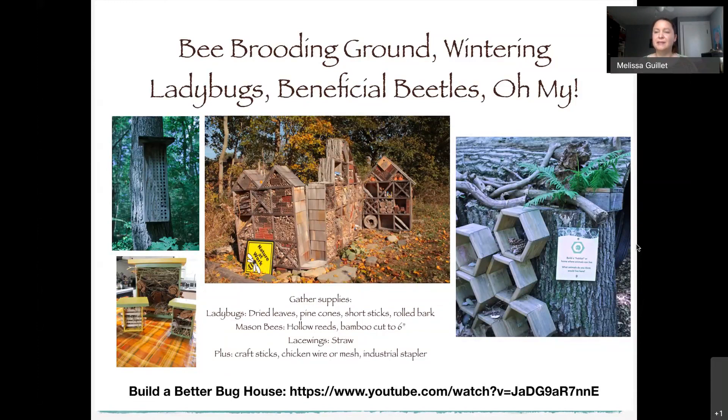One cause of colony collapse disorder is the Varroa mite, which carries a virus. Honeybees are often shipped to many locations where they're exposed to more diseases, pesticides, and monocultures — they're only getting one kind of food. Some farmers are getting better about this, planting mustards and wildflowers at the base of almond trees so bees get more variety in their diet.